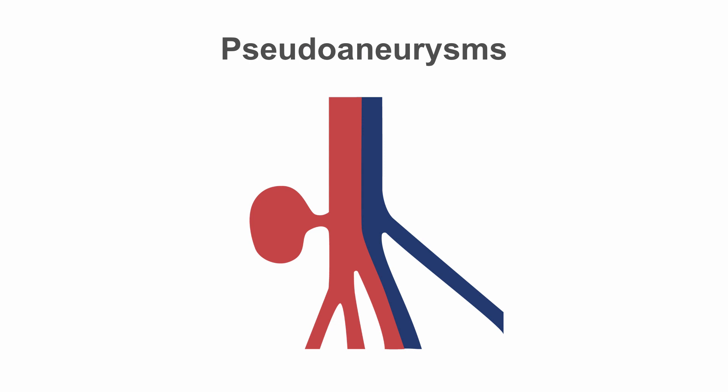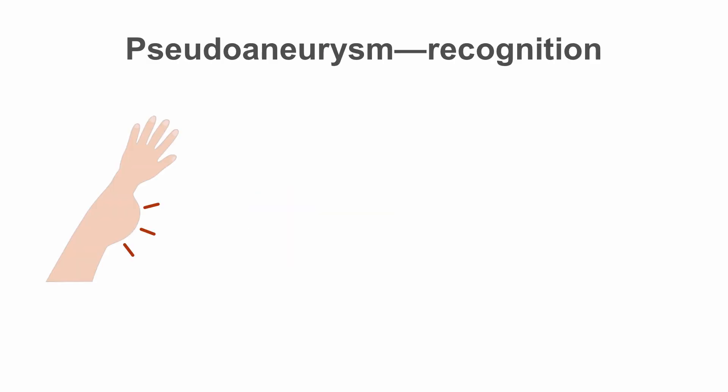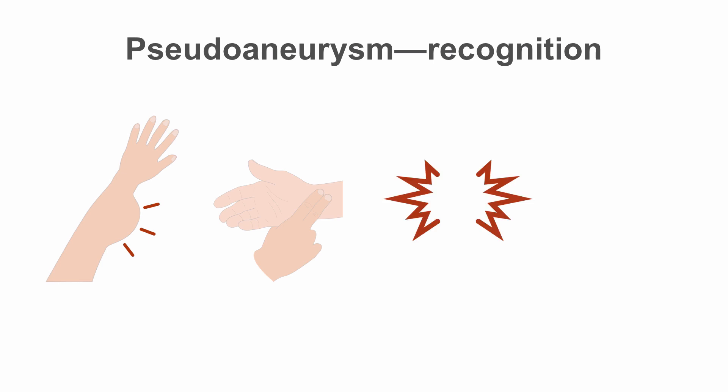Pseudoaneurysms, or false aneurysms, can form in any part of the arterial circulation as a result of iatrogenic trauma weakening the wall. They are characterized by swelling, pulsation, pain, and a bruit on auscultation.